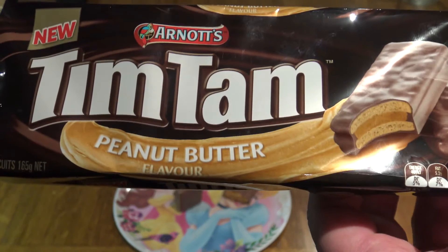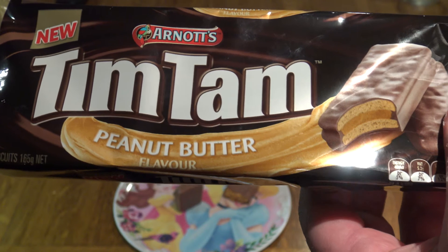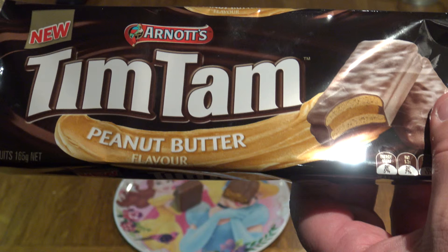Of course, each to their own — go out, buy your own, try them, and let me know what you think in the comments below. I'd love to hear your thoughts. I'm also going to try some other peanut butter products to see what they taste like in comparison to the Tim Tams peanut butter one. Anyway, thanks for watching — hope you enjoyed that. Later!